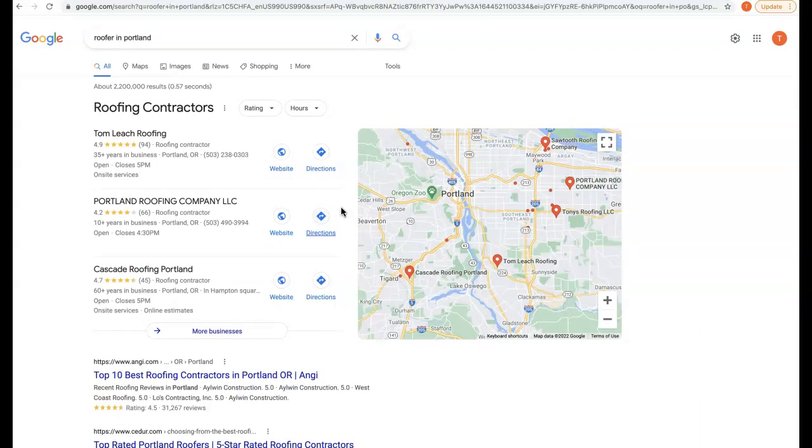Secondly is citations. A citation is any business directory online where your address is registered and can be found by a consumer. For example, Google, Facebook, Yahoo, YouTube — any of these websites where your address is registered is considered a citation. Citations help us rank in what's called the map pack on the first page of Google for any keywords that customers are typing in. The top three companies in these positions will have increased calls and traffic to their site.